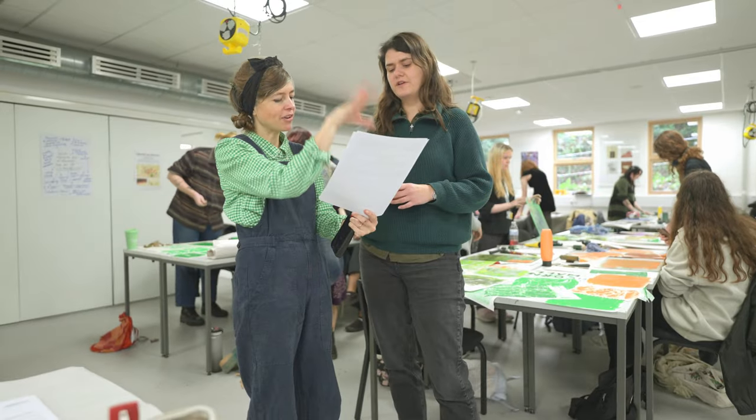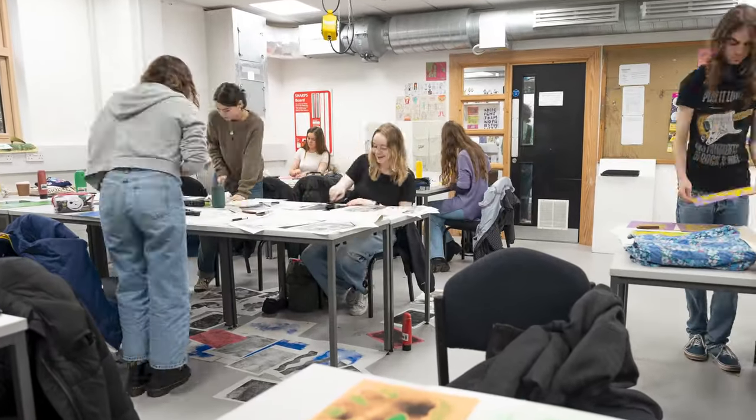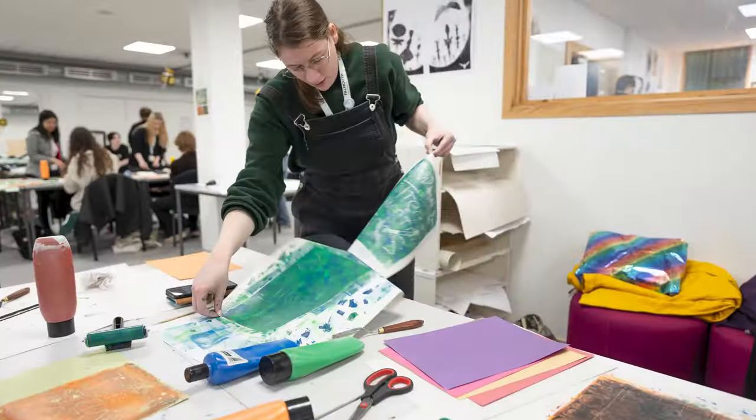Our course is built around three core ideas. The first is visual problem solving — how you generate great visual ideas in response to a set brief, a lot like you would in industry.